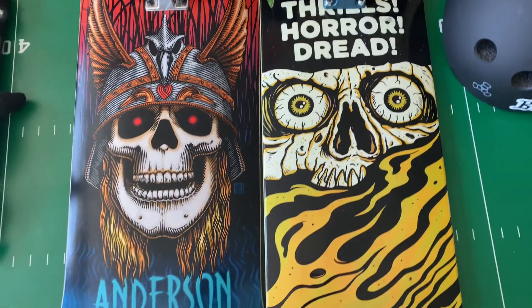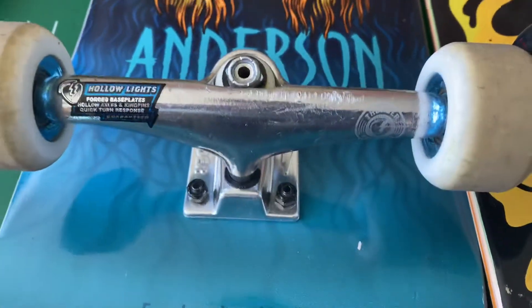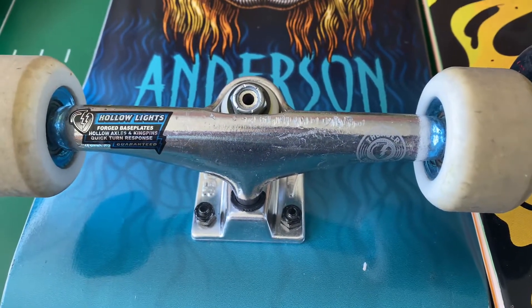I do have to say though, I think I am a fan of the way that these Thunder Trucks feel over these Indy Trucks.